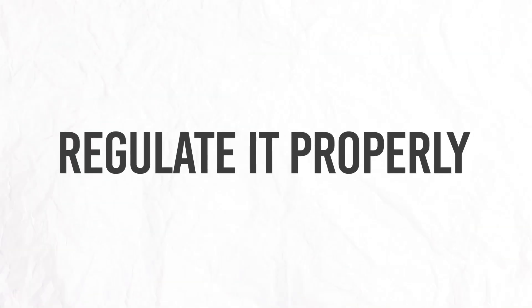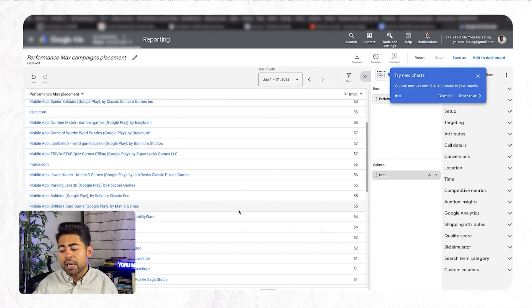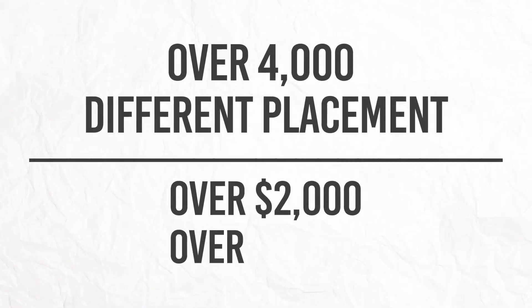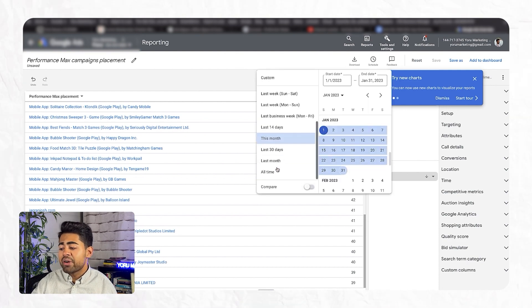The consequences of running assets within a P-Max campaign without regulating it properly are very grave. Even if you spend just one dollar per placement — or even 50 cents — over four thousand different placements, that equals over two thousand to four thousand dollars. And as it adds up, it becomes a very, very big number.